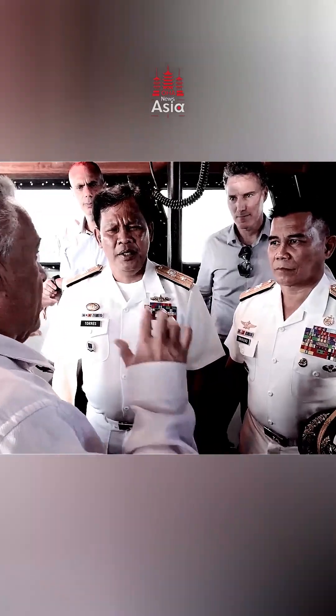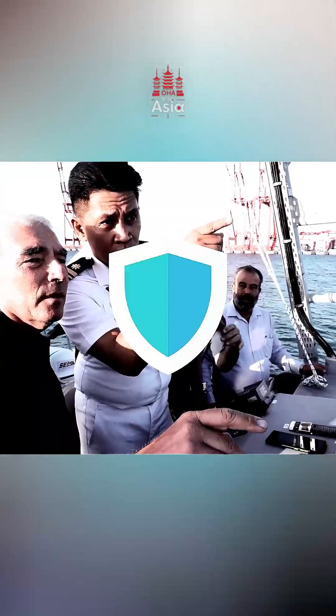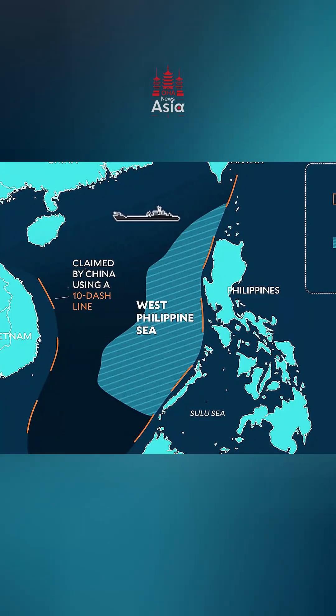The West Philippine Sea isn't just another part of the ocean. It's vital to the Philippines' economy, security, and territorial integrity. Covering the country's exclusive economic zone (EEZ), these waters hold rich fisheries, potential energy resources, and critical sea lanes. However, these waters are also contested with foreign vessels.